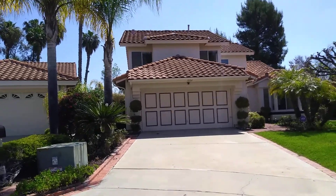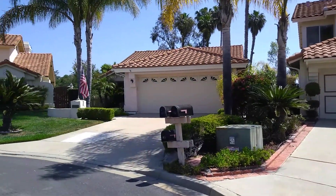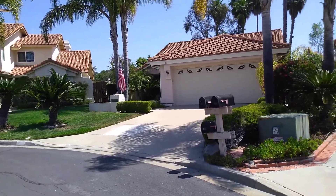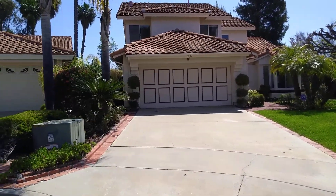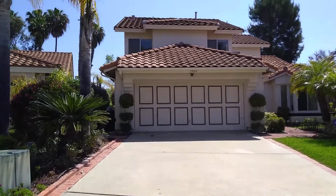Those garage doors — I don't love them. You can see that's all wood and they're old. The next-door neighbors and most of the other houses on this cul-de-sac have been updated to aluminum doors, but this is an old wood door. You'd want to replace that because it's an annoying accent waiting to happen and you don't want to wait for the garage door to break.